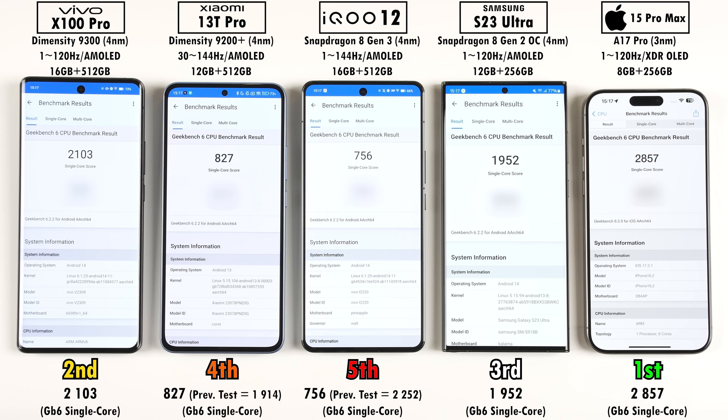Due to throttling, the Xiaomi and iQOO did not score well in Geekbench 6. The Snapdragon 8 Gen 3 got a single-core score of just 756 — less than half its predecessor's score and even worse than the Dimensity 9200 Plus from last year, which is very disappointing. However, when the iQOO 12 was reviewed separately, it scored higher than the Vivo X100 Pro with the Dimensity 9300. The iPhone placed first by a clear margin in single-core, with the Samsung in the middle.